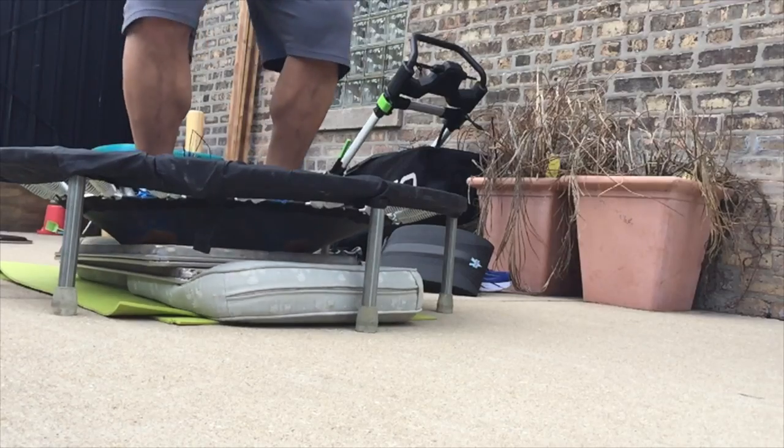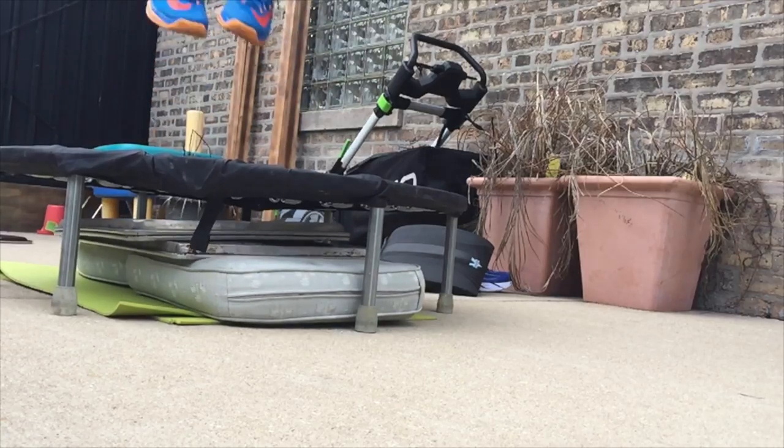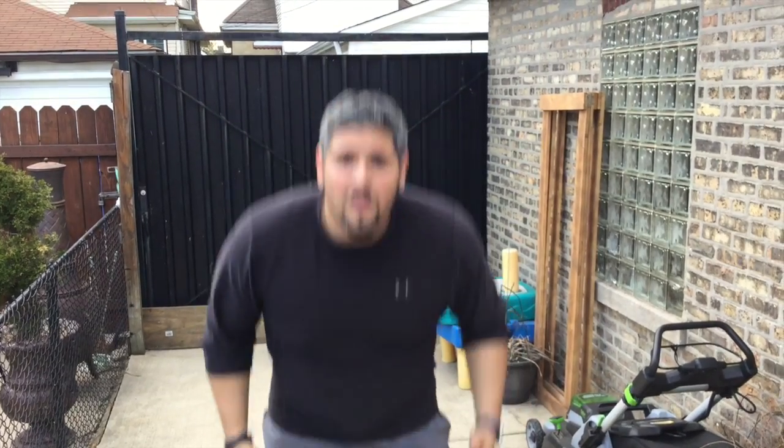That's where Boost comes in — it has energy return with responsiveness. Think of it like putting something solid below a trampoline: you lose a bit of the base but you're able to get a lot higher. That's how Boost feels — it gives you a little stability underneath where you can still feel the ground while maintaining that energy return, which feels amazing on your joints.